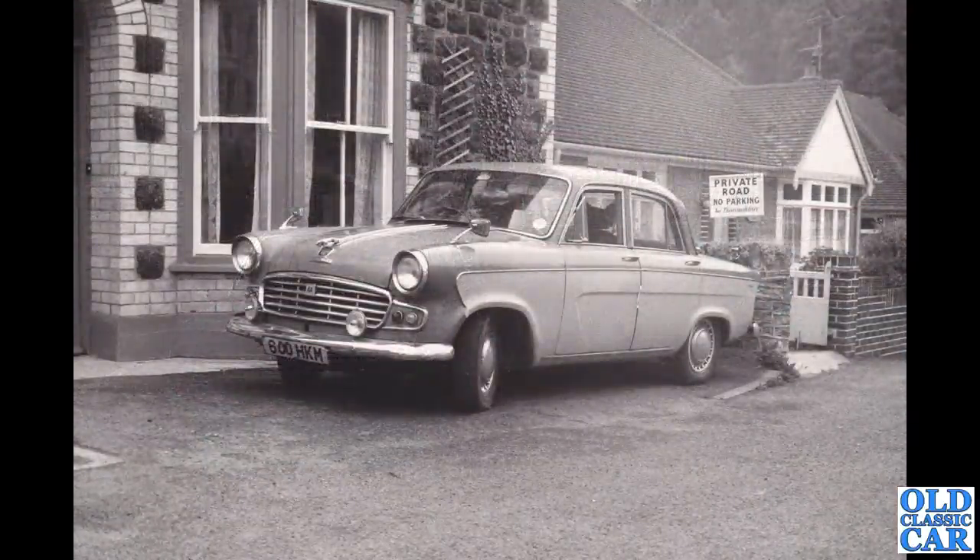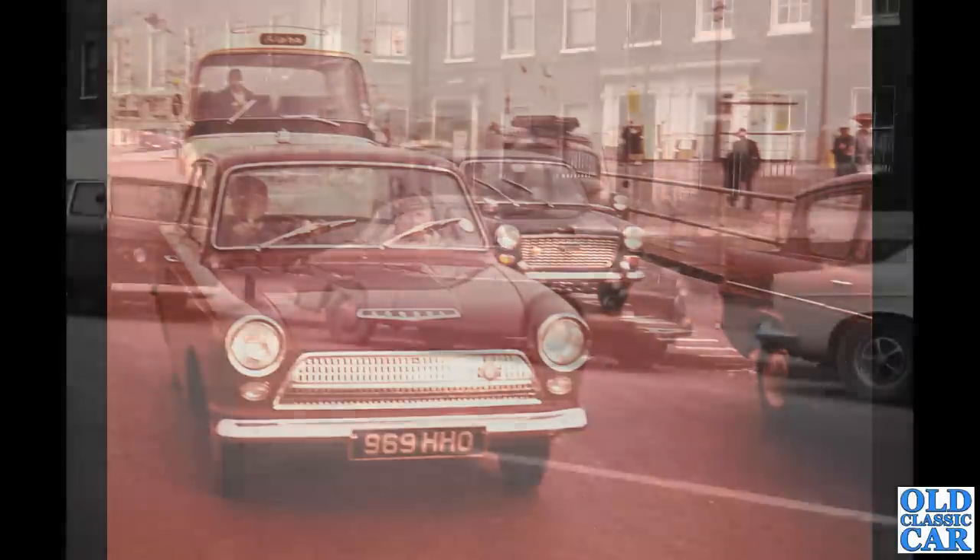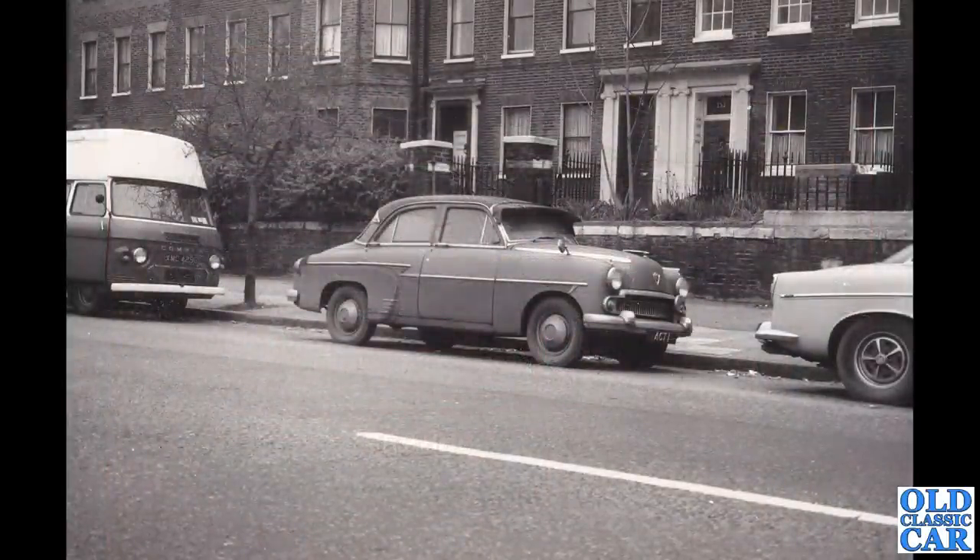Here's an interesting one — 600 HKM, this is a Standard Vanguard Vignale, the updated version of the Phase 3 Vanguard. For some reason it's got a Jaguar leaper on the bonnet. You can see headrests on the front seat — either different seats or those clip-on headrests you could buy in the 60s. There's a gaggle of cars here with Peter just avoiding being run over by a Consul Cortina — you can just about see the Consul badge on the middle of the bonnet, marking this as a very early Mark One Cortina, 969 HHO. We've got an Anglia on the right, the Austin 1100, a Morris van, and so on.